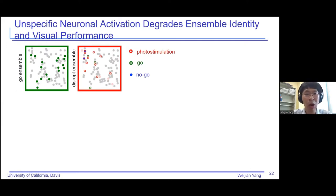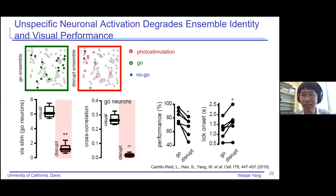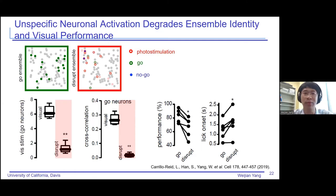On the other hand, if we pick a random group of neurons to photo-stimulate during the go cue visual stimulation, this actually serves as noise to the visual cortex. Correspondingly, the number of go ensemble neurons decreases and task performance also drops. This really shows bidirectional control of task performance: if we photo-stimulate the correct neurons, something beneficial happens; but if we inject noise into the brain, it disturbs the original neural network and drops the animal's performance.